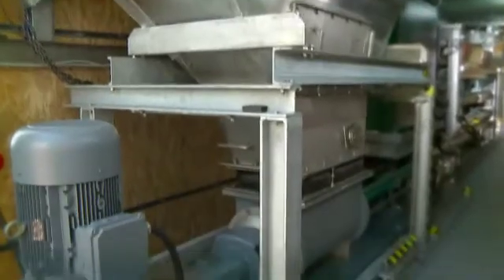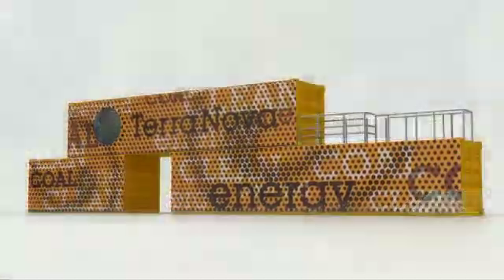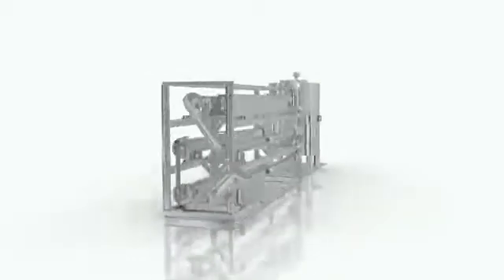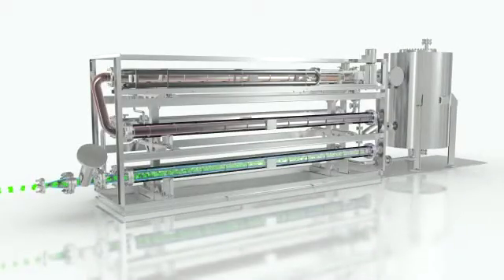But what happens inside the plant when the biomass is introduced? The heart of the plant is the pressure reactor or the heat exchanger system. The biomass is first fed into the heat exchanger while the waste heat from the system is used to heat the material.